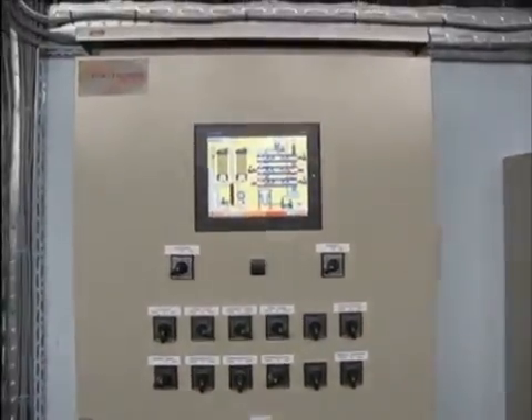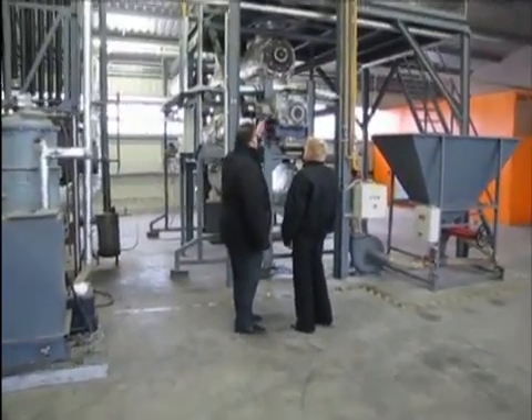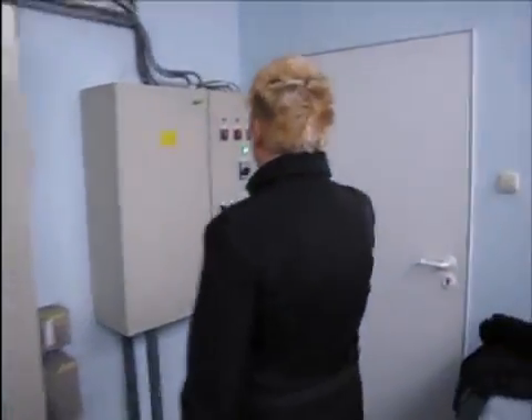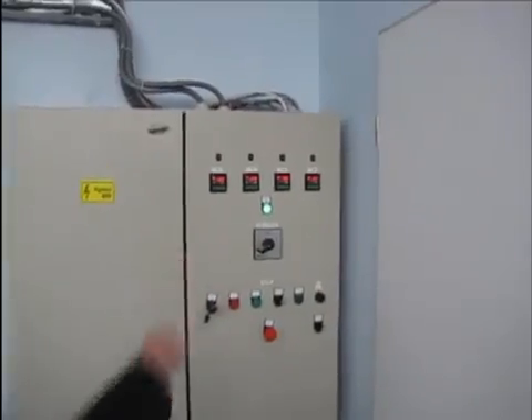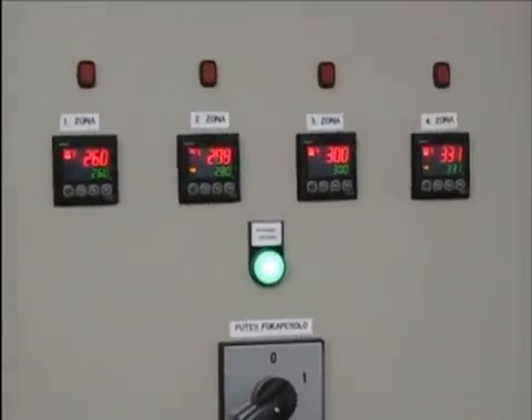The plant works automatically. The operation and the amount of pyro oil and electricity produced can be checked online. Neither carbon dioxide emissions nor subsoil contamination are produced during operation.